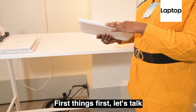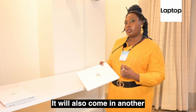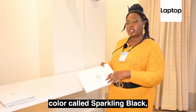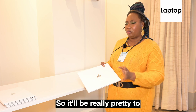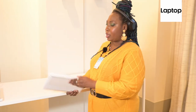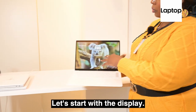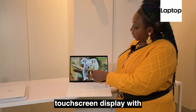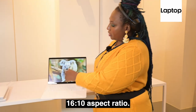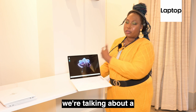First, let's talk about the color. This is ceramic white. It will also come in another color called Sparkling Black, which will have a gold pearlescent finish — so it'll be really pretty to look at. In terms of specs, let's start with the display: we have a 1920 by 1200 touchscreen display with a 16:10 aspect ratio.